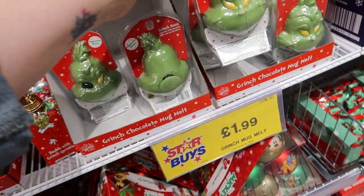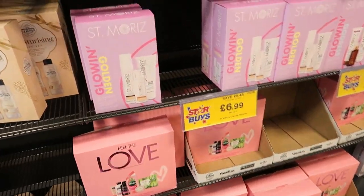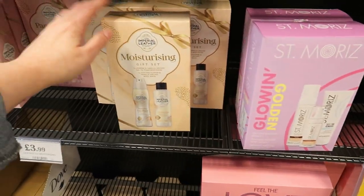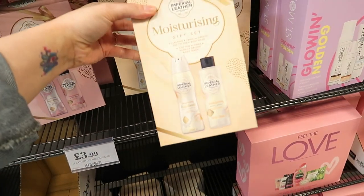They've got all the traditional gift sets — Nivea, Radox, St. Mirage — that's a good one at £6.99. They've also got Imperial Leather and Level, one in mallow and cherry blossom and one in jasmine and vanilla orchid.